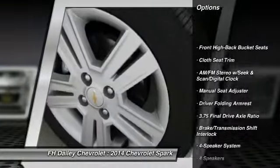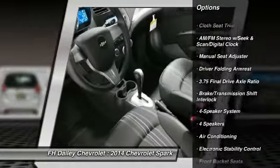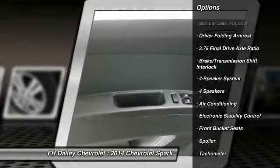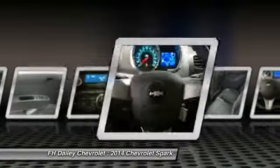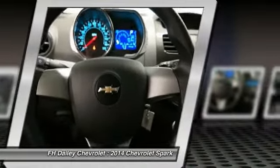Traction control, dual airbags, air conditioning, front power steering, alloy wheels, AM-FM stereo radio, trip computer, electronic stability control, power windows, rear window defroster.